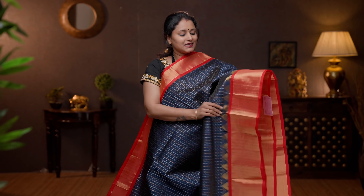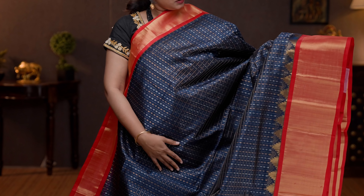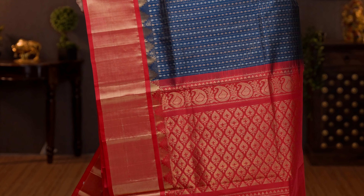Peacock blue with red — beautiful saree with kadi zari borders and silk korvai weaving. Temple zari woven pattern towards the bottom part of the saree with thousand buta model. Small zari cheques along with gold and silver zari buttas alternating in between the cheques. A contrast rich pallu in red, and a plain blouse in red. Priced at 7150.